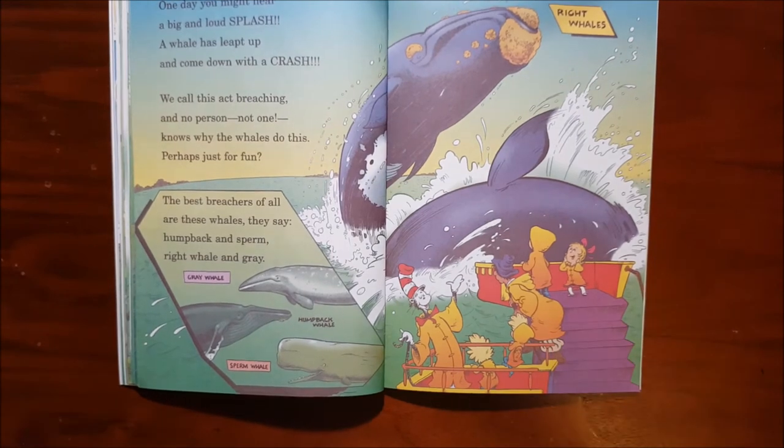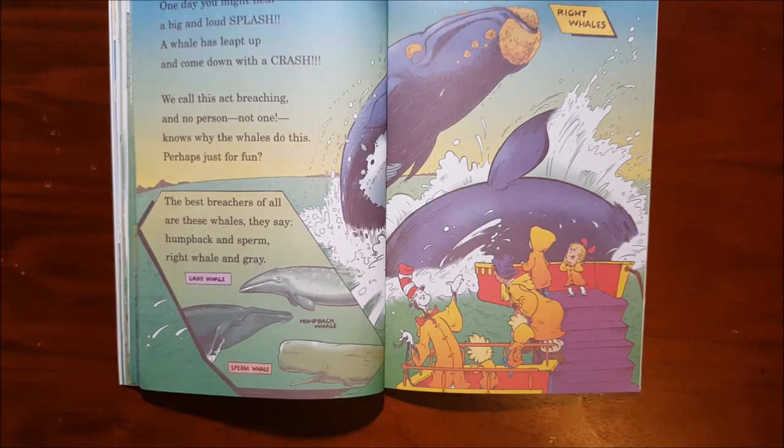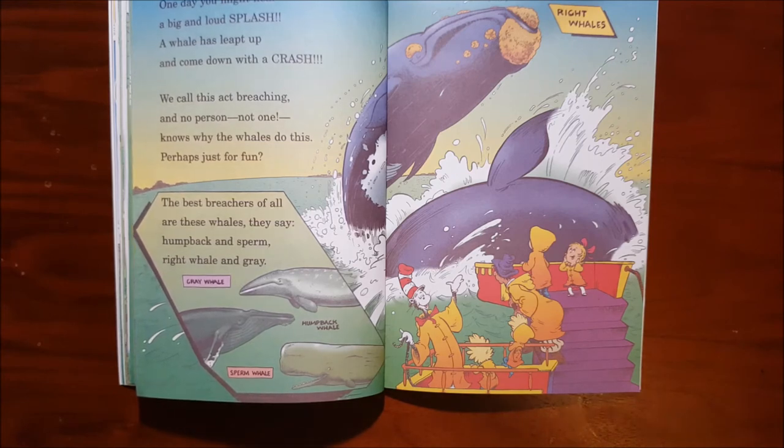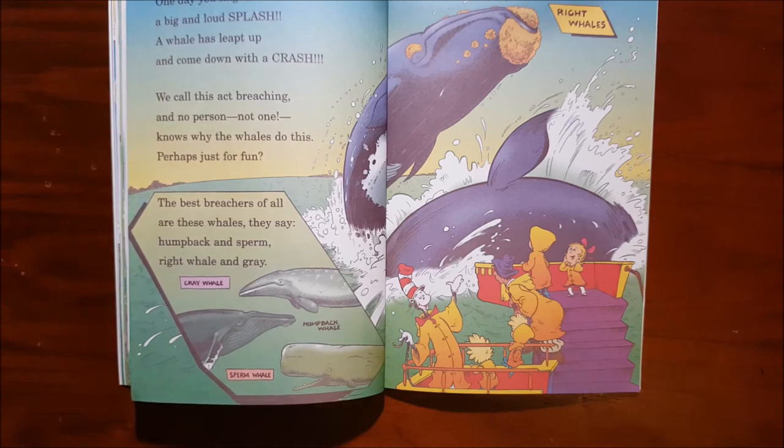One day you might hear a big and loud splash. A whale has leapt up and came down with a crash. We call this act breaching, and no person, not one, knows why the whales do this — perhaps just for fun. The best breaches of all are these whales, they say: humpback and sperm, right whale and grey.